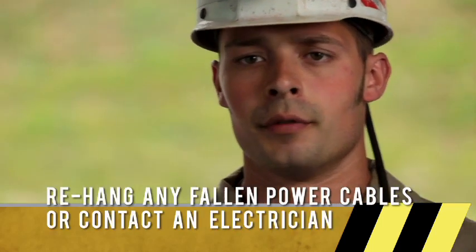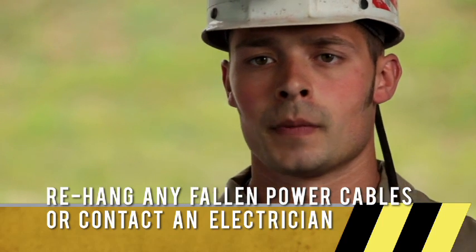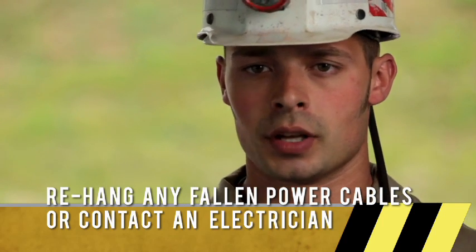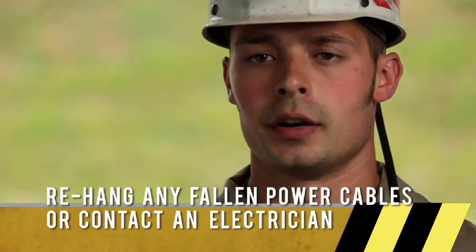On my pre-shift exam, if I find cables hung improperly, I make sure I stop and rehang the cable. If I cannot rehang the cable myself, or if it needs repaired, I'd be sure to tell an electrician immediately so it can be repaired and taken care of.